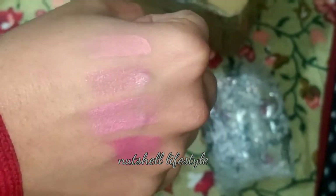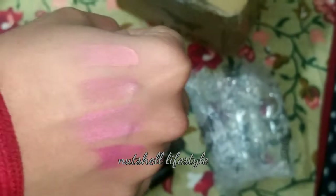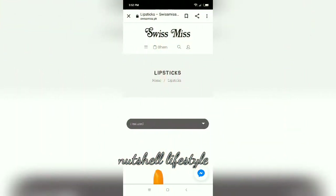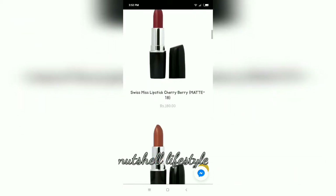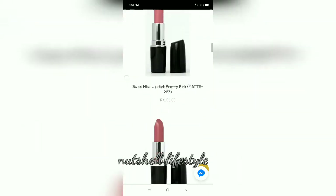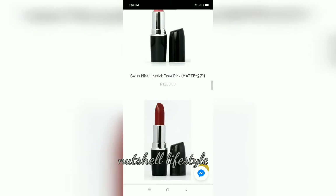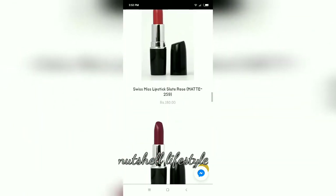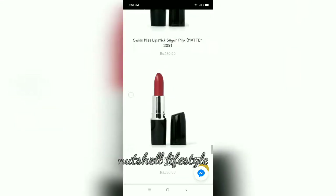It doesn't look bad — I look good now. I can review this and recommend the website where you can order. You can see all shades at the price of 180. If you buy 4 lipsticks you get 3 at the price of 3, though shipping is a bit high — I paid 800 for 4 lipsticks. Still, it's good overall, so I recommend ordering.